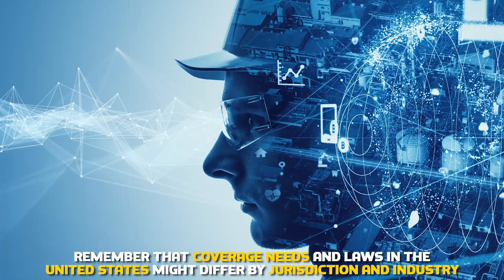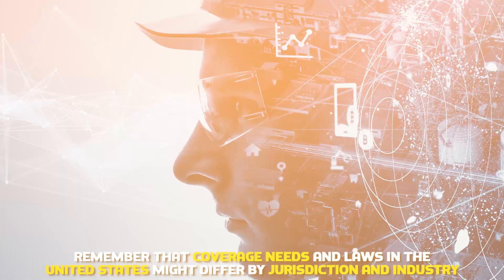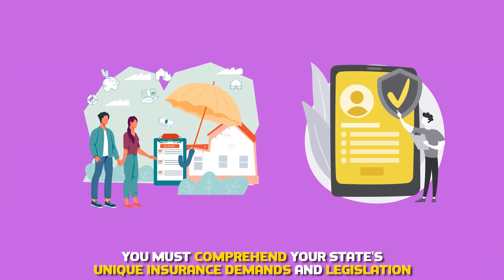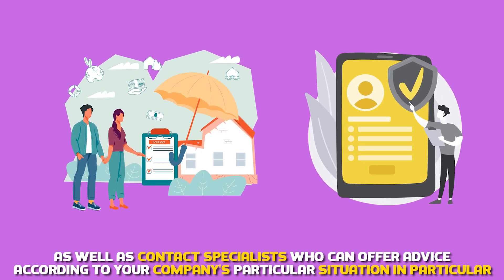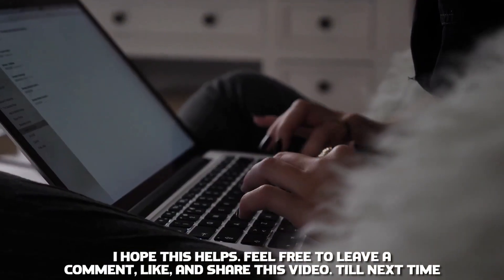Remember that coverage needs and laws in the United States might differ by jurisdiction and industry. You must comprehend your state's unique insurance demands and legislation, as well as contact specialists who can offer advice according to your company's particular situation. I hope this helps.